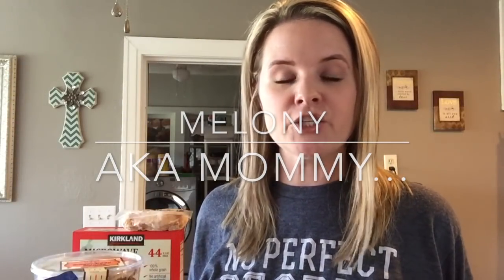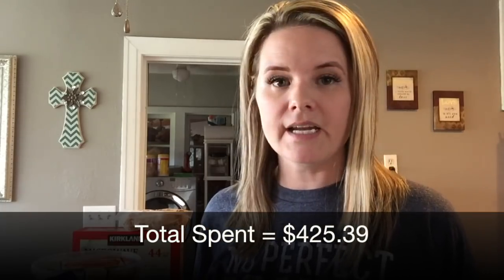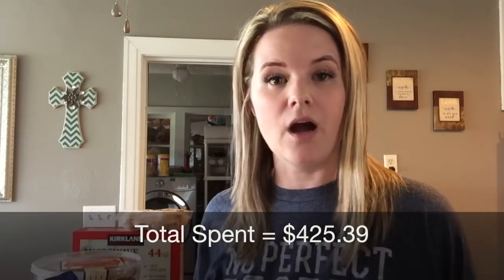Hey there friends, I'm Melanie and you're watching AKA Mommy. I'm going to share with you my Costco haul for the month of November 2016. This is a pretty big Costco haul, but a lot of the things I get are pretty standard items that I always buy at Costco — either monthly or as needed. Some items I bought I won't need to buy again for probably four to six months or even a year.